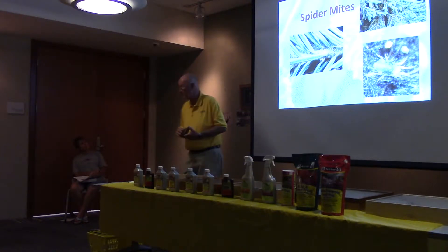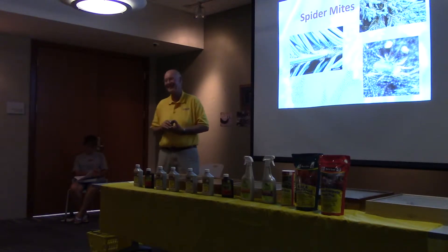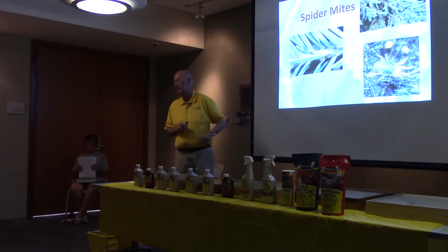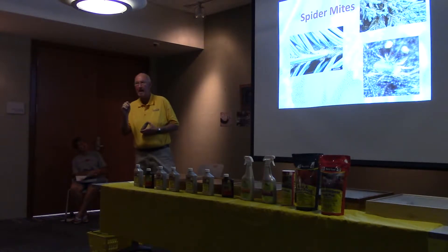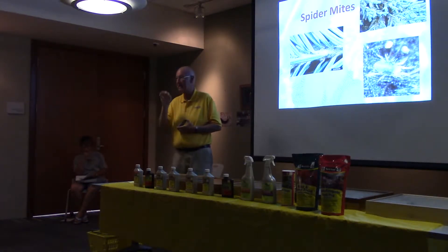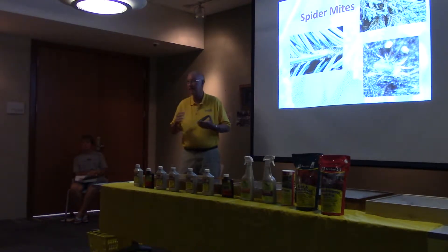These are spider mites and they're not really insects — they're arachnids. Insects have six legs; if you look, spider mites have eight legs. A spider mite is generally very small, and it has a mouth part like a hypodermic needle. It will stick that into foliage and suck the juices out of whatever it's working on.